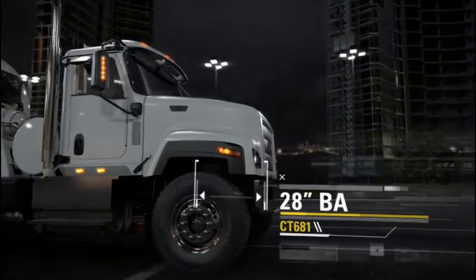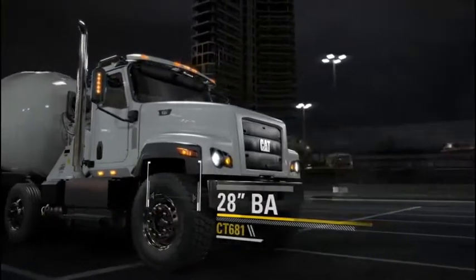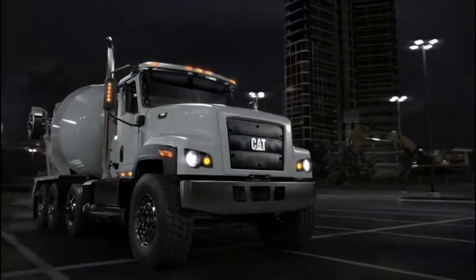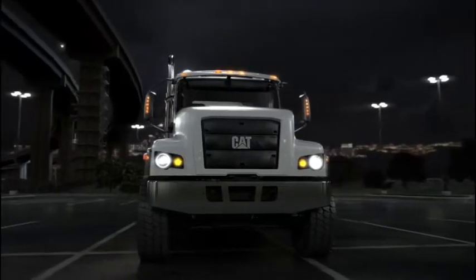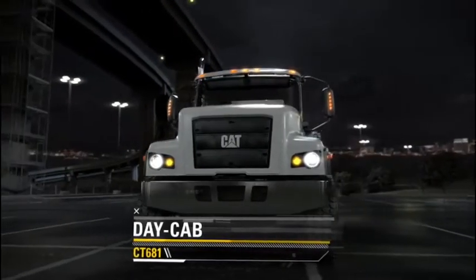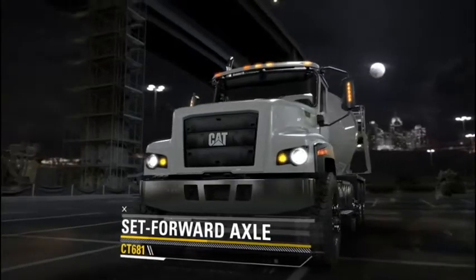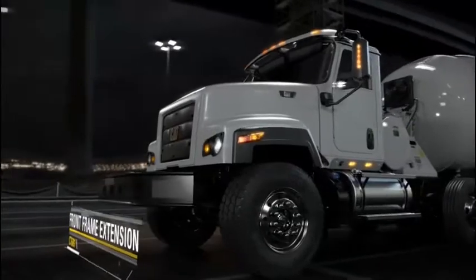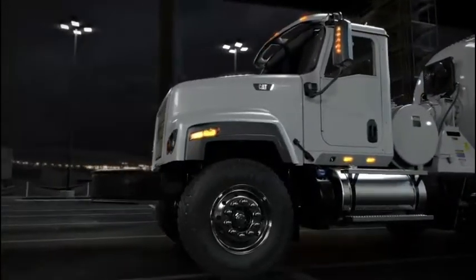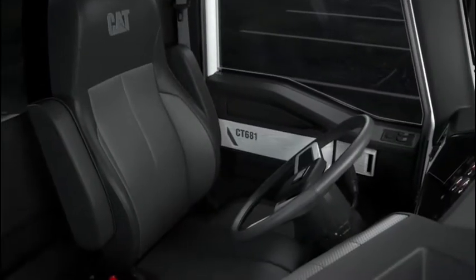If you're hauling heavy loads or working in extreme conditions, you'll appreciate the CT681's durable, industrial-style exterior. Available in a day-cab truck configuration, the set-forward axle lets you carry more load, while the front-frame extension makes it easy to mount snowplows and other attachments.